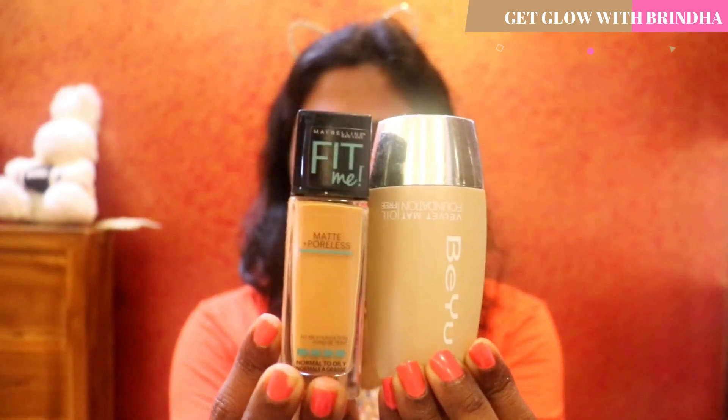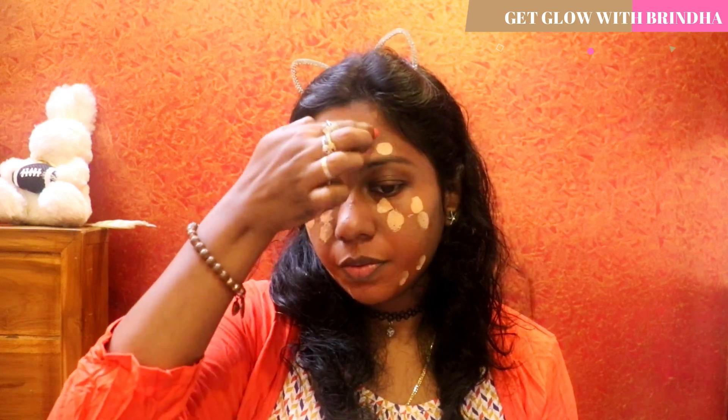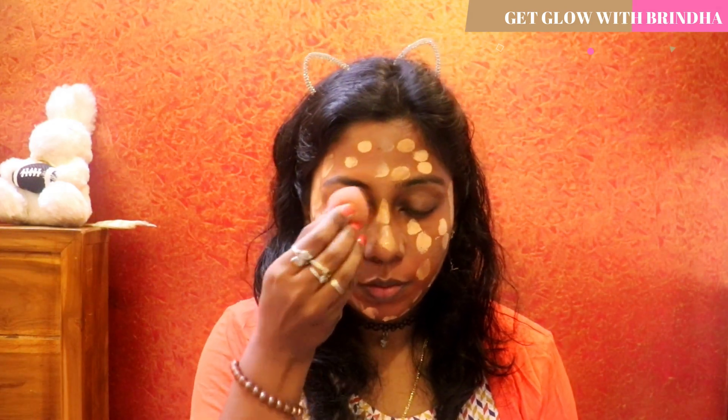These are the two foundations I'm going to be using today. The first one is from Bayor Foundation and the second one is the Maybelline Fit Me Foundation. The Bayor Foundation is a very high coverage foundation — it acts as a concealer as well, so I'm not going to be using any separate concealer today. I'm using the Bayor Foundation in places where I need my face to look brightened up, and the Maybelline Fit Me Foundation on the rest of my face, blending nicely with a beauty blender.